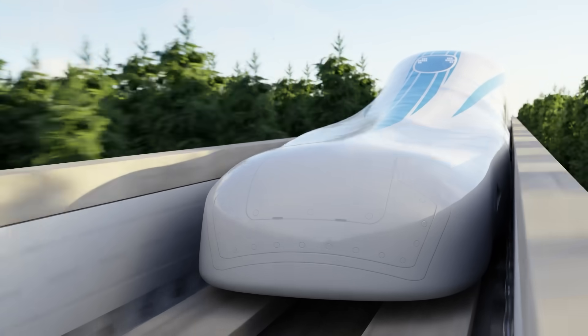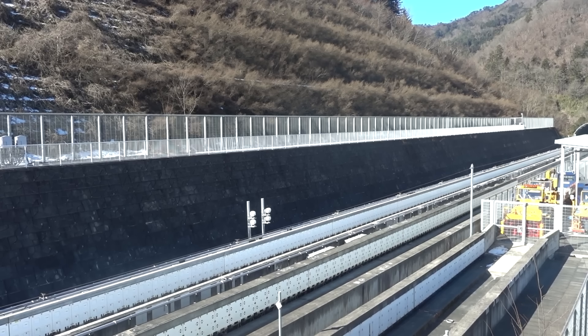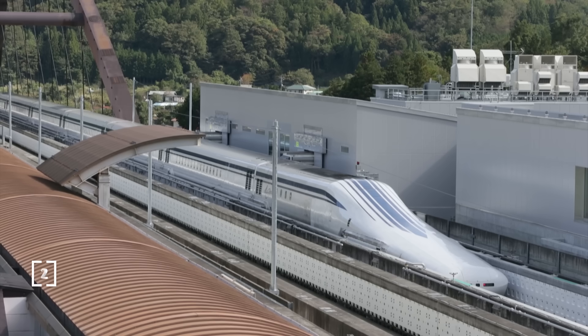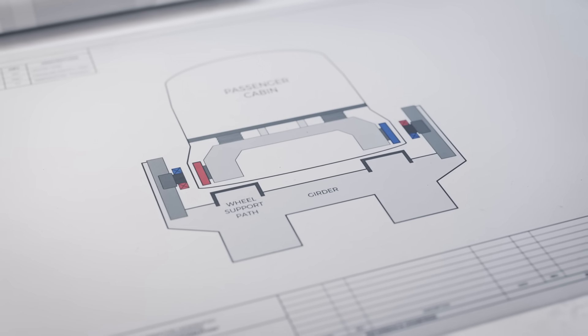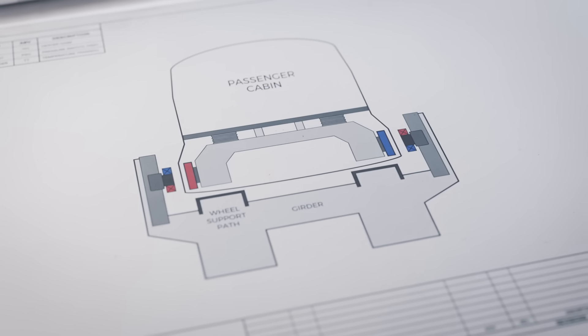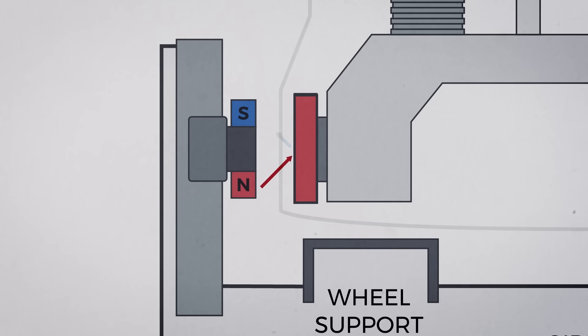Japan opted to use a different system with a more significant gap of 10 centimeters between the track and train — 8 times greater than the gap for electromagnetic suspension — while also providing a passively stable method of levitation, a vital property in the earthquake-prone region. In this approach, magnets on board the train interact with passive coils on the track. As the train moves over these coils, they experience a changing magnetic field, which generates the opposing field that lifts the train upward.